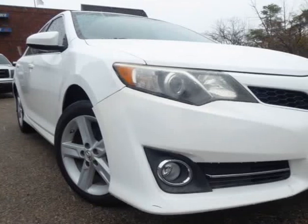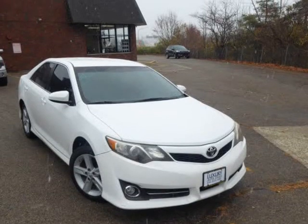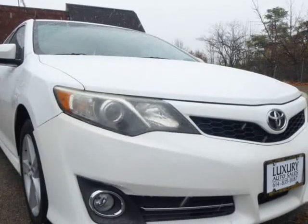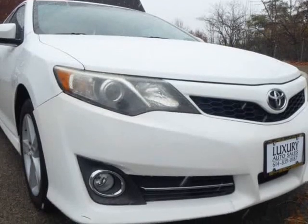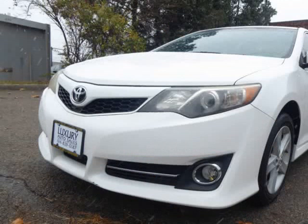This 2012 Toyota Camry is brought to you by Columbus Luxury Cars, LLC. New on our lot is this 2011 Toyota Camry SE. It has an automatic transmission, an all-wheel drive system, and a 1.8-liter four-cylinder engine.